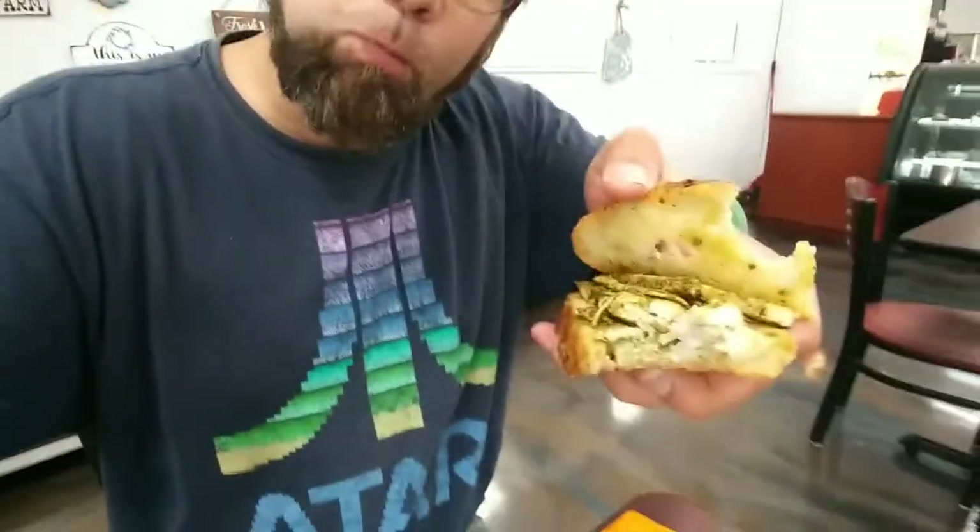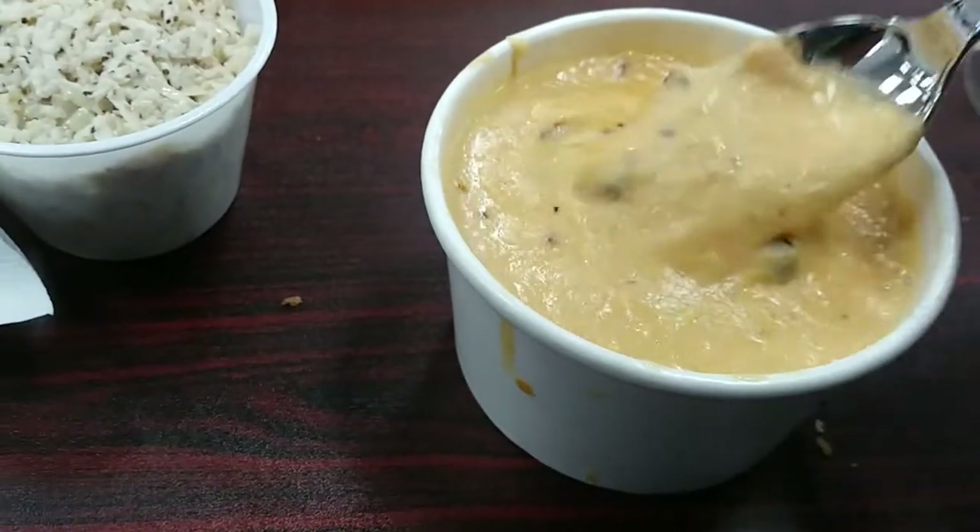Oh my goodness. There's some kind of goat milk feta that's been put in there, and these spices — the parm spices are expertly done. Wow. I have never been disappointed with anything from that counter over there, from this kitchen. These guys, this family, really knows what they're doing.